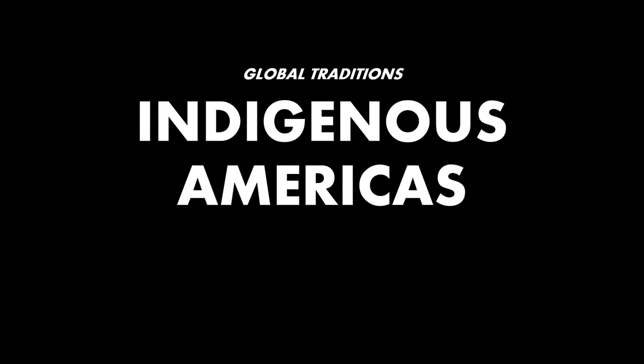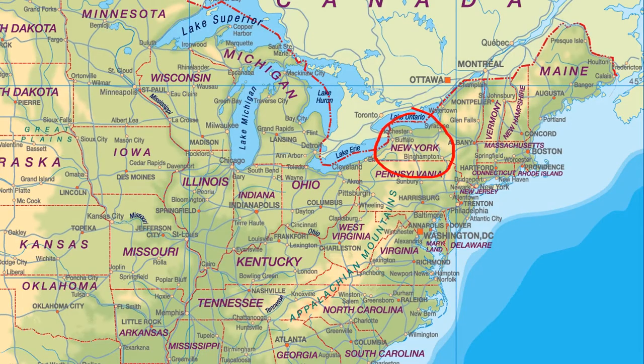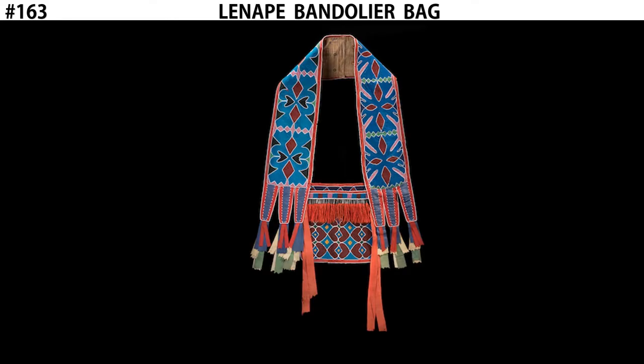Hi, this is Digital Beers Born. Let's get crazy with some more AP art history. We're looking at the indigenous Americas, focusing today on North America. I'm going to take a look at a piece that comes from the state of New York called the Lenape Bandolier Bag.